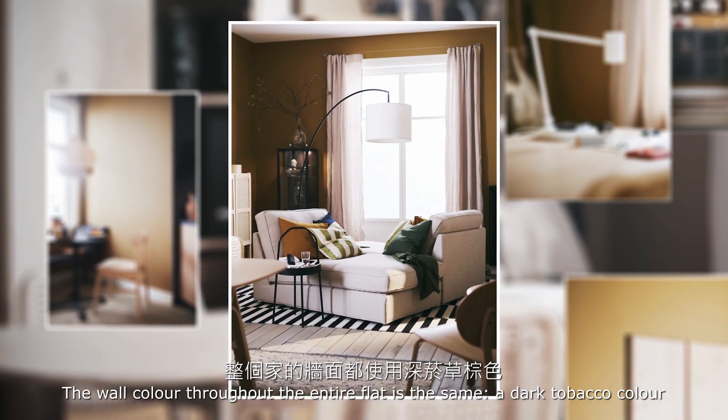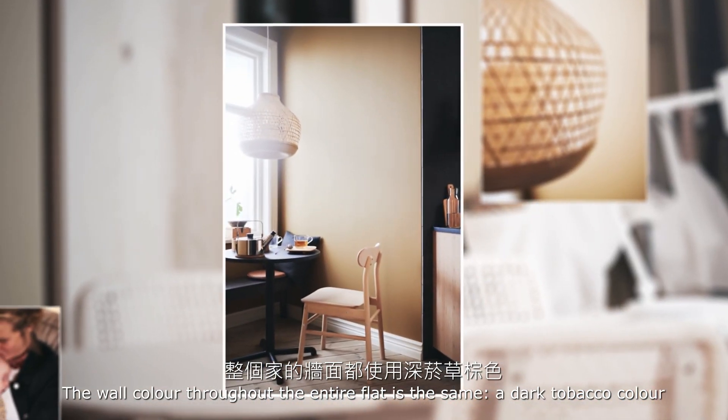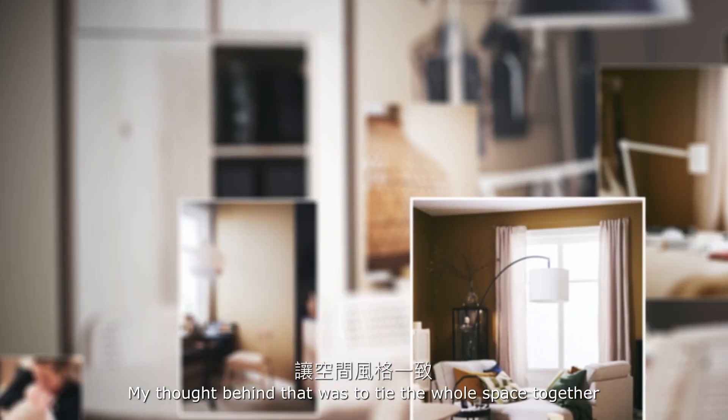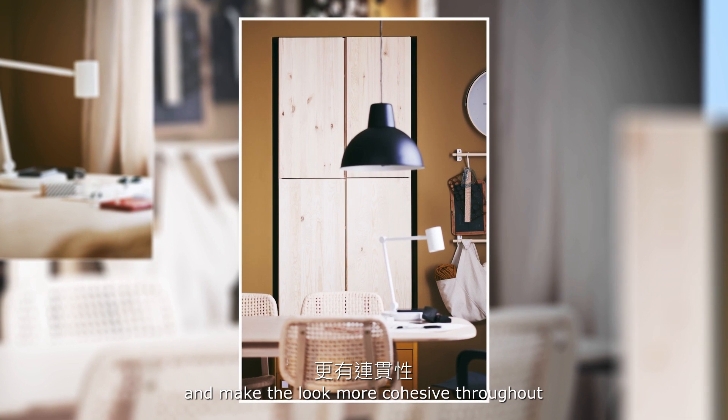The wall color throughout the entire flat is the same — a dark tobacco color. My thought behind that was to tie the whole thing together and make it more cohesive in the look throughout.